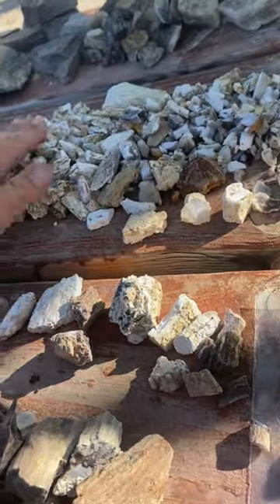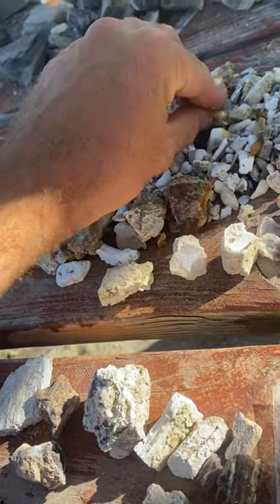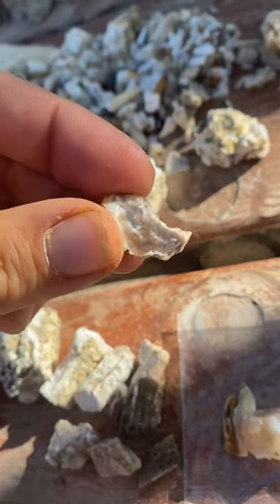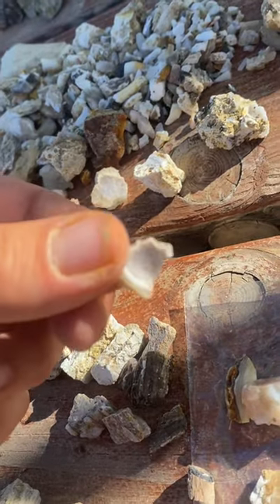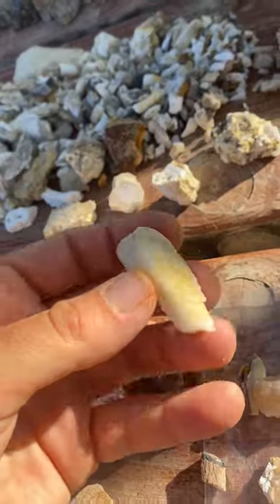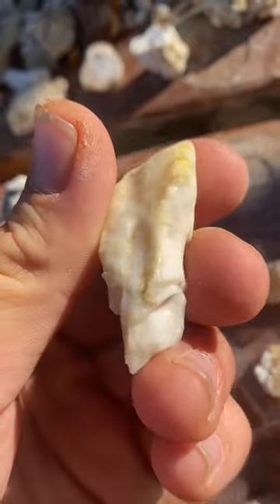Got a ton of the common opal yesterday. On day two at Rainbow Ridge. Some common opal limb casts — lots of those. Some of the common opal was really pretty. Might have used to have had color in it, but I got this from the really old tailing pile in the back, so a lot of it was really decayed. Here's another example of one that probably was really spectacular back in the day, but it's very dry and very cracked. It makes for a nice common opal though.